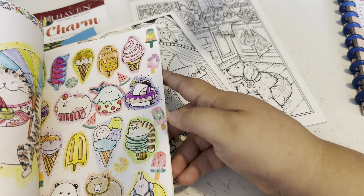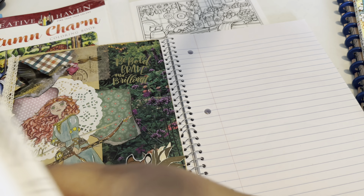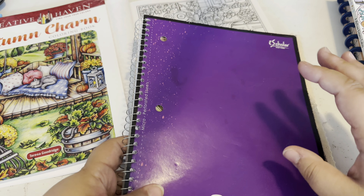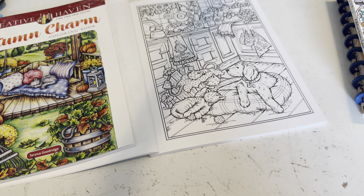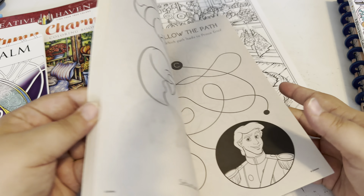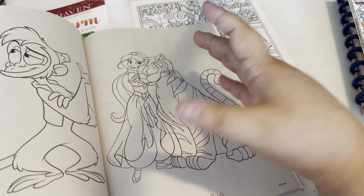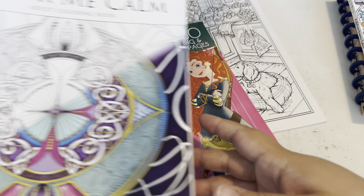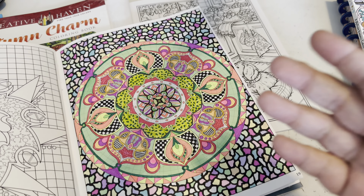I go to the Dollar Tree and buy really cheap coloring books so I have no guilt cutting them up — I'd feel guilty cutting up Lulu Mayo's books. The Dollar Tree books have large individual images, and at a dollar twenty-five you get all those images to make collage pictures with. You can also lay a colored page flat on paper and then collage on top of it, cutting out other colored pieces to layer on top.